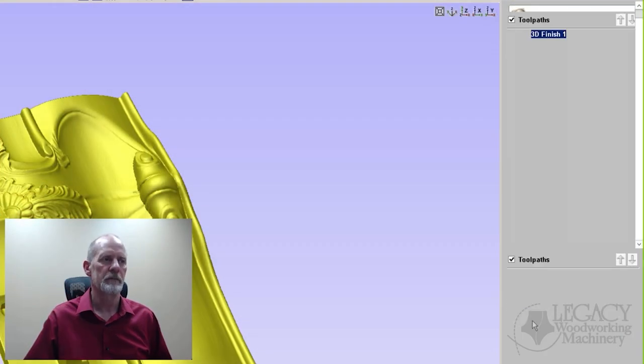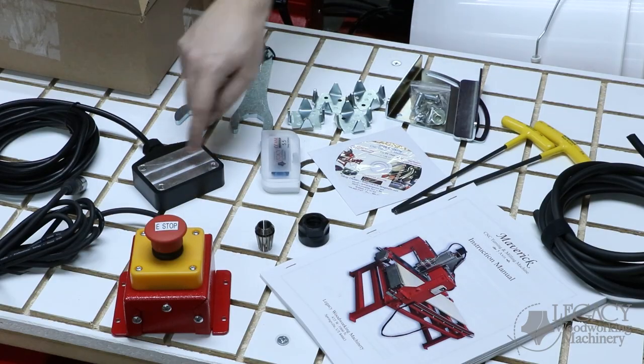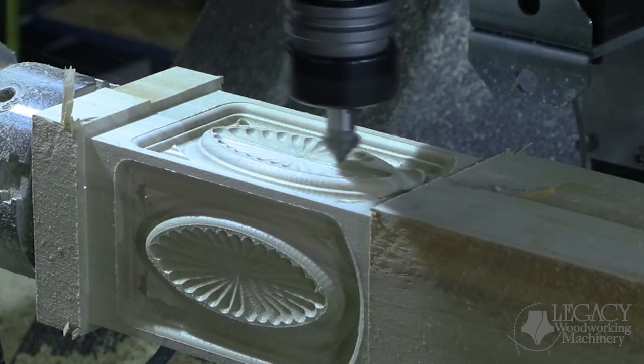In addition to producing the best problem-solving CNC in the industry, Legacy also teaches our online CNC workshops where you learn how to program and use a Legacy CNC to its maximum potential. You can join our CNC community by calling or signing up on our website.